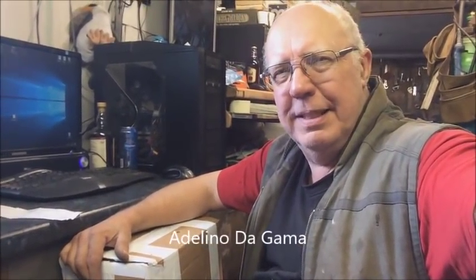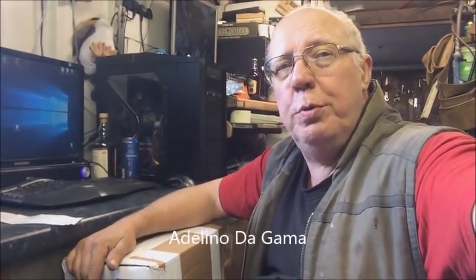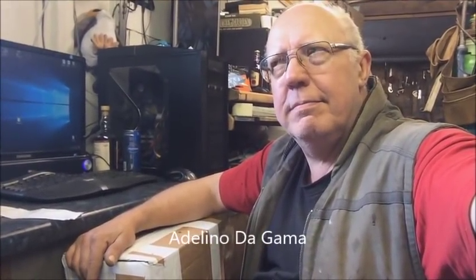It turned out to be a profitable hour or two. I'll get this video edited and up. I've received a parcel from Adelino da Gama, and I've also got two envelopes that contain stickers. We'll leave that to the next bit — catch you then.